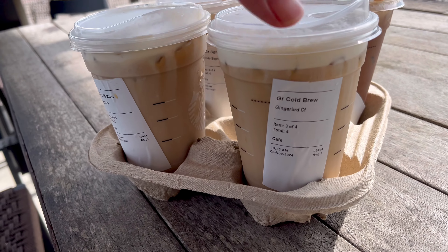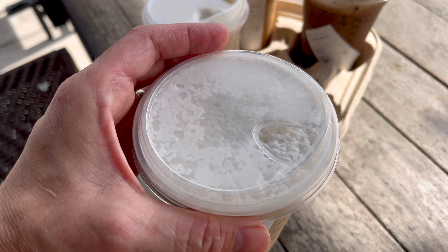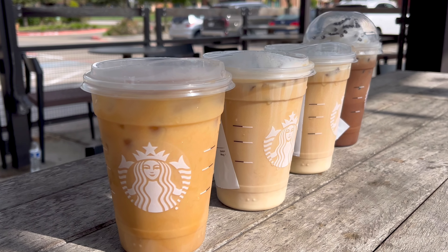The sugar cookie cold brew was pretty good too. It's got that strong flavor that cold brew always does, but I do like the flavor of the sugar cookie paired with that more than the gingerbread. The gingerbread just wasn't strong enough in the cold foam, so maybe if they just added a little bit more of the flavoring it would have been better.